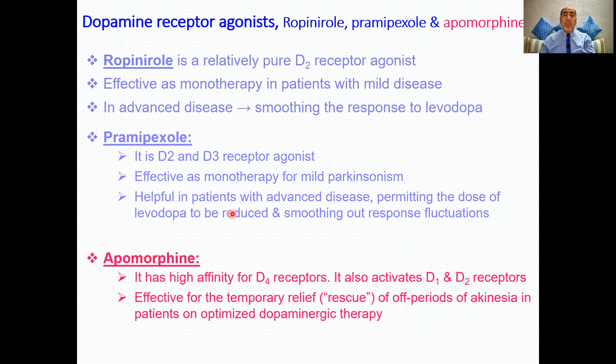Apomorphine has affinity for D4 receptors but also activates D1 and D2 receptors. It was mentioned when discussing the 'off' periods of akinesia — it is used for temporary relief of this phenomenon in patients optimized on dopaminergic therapy.